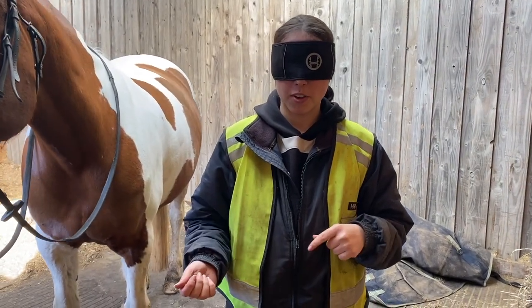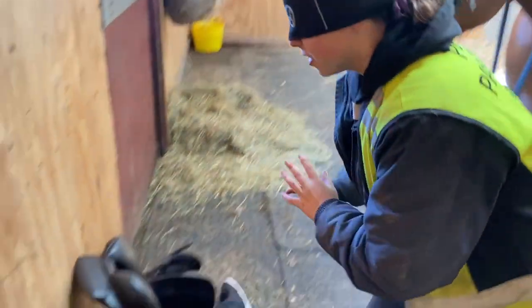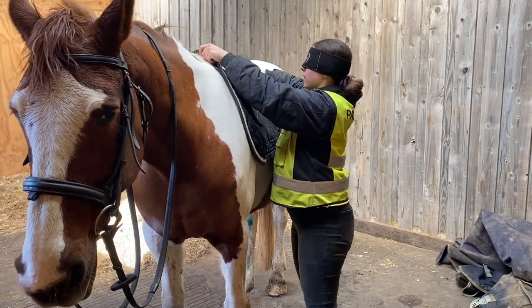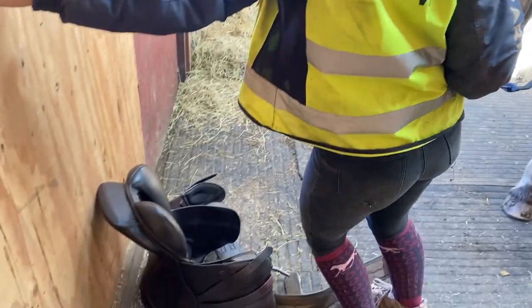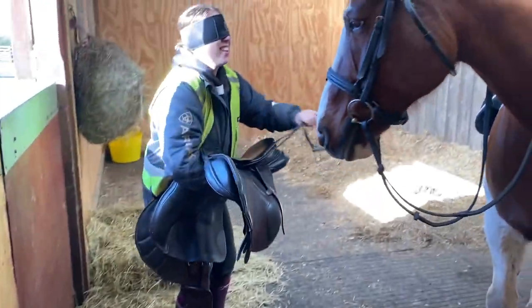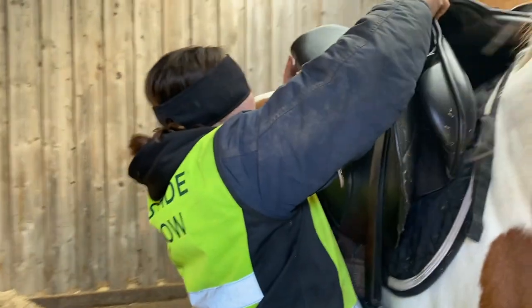For the saddle, I'm going to put it on — she's like no. I won't do the girth up because she's very marish, so it wouldn't be safe for me to not be able to see. Numnah first, that's the right way around hopefully. She won't move. Feels good. I'm going to go to the other side because I can't be bothered. Grab my stirrup — I'm like an absolute pro. That doesn't feel quite right.